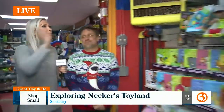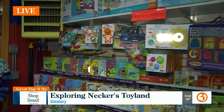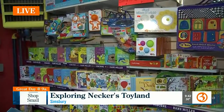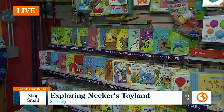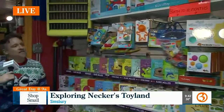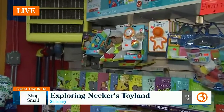We are in the birth to 12 months section right now. You wanted to highlight this because it can be a little challenging to buy a gift for somebody who may not be old enough to even tell you what they're into, right? So we have lots of books, toddler-friendly items that are not a choking hazard.